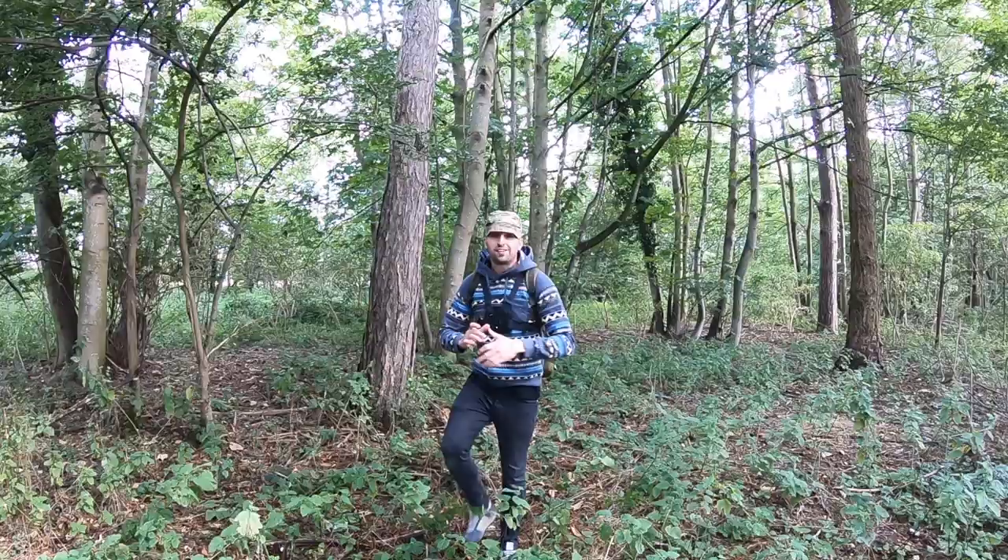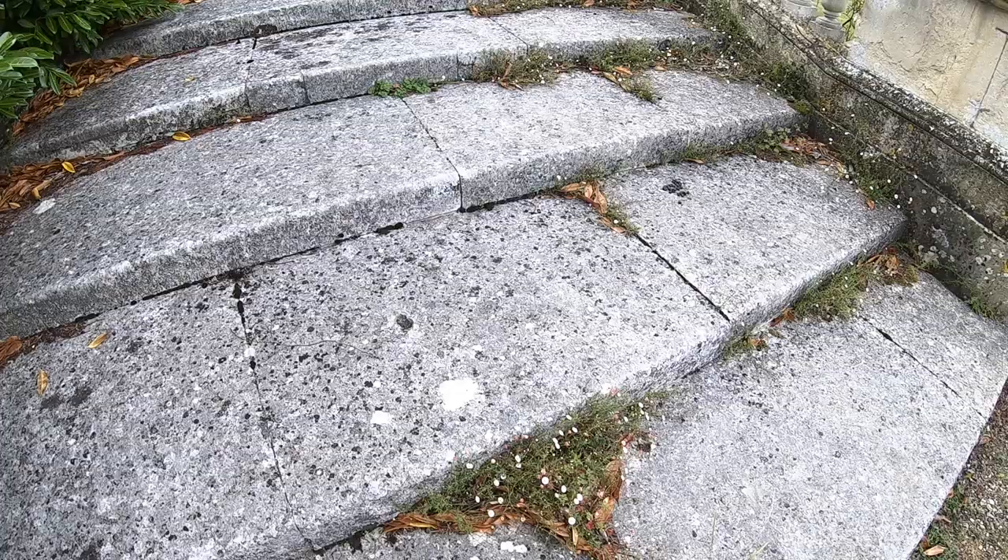Right guys, welcome back. Today we're at this absolutely humongous hall. This place was built in the 1770s and honestly, when I say it is phenomenal — sit back, enjoy yourselves, and watch this.